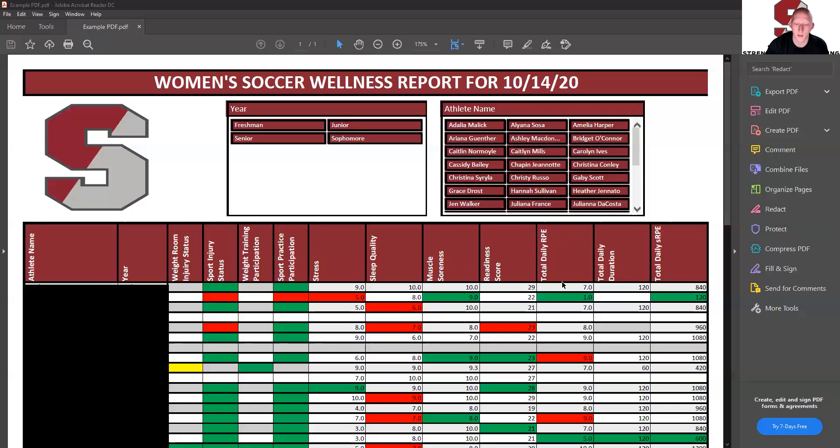Moving on to the last three columns — total daily RPE. RPE stands for rate of perceived exertion, and the total daily RPE is a measure of how active that athlete was that day. Higher the number, the more rigorous their tasks were and the more activity they had. So if you want to have a really hard day, you want to see this number up. If your goal is a rest day, this number should be low.